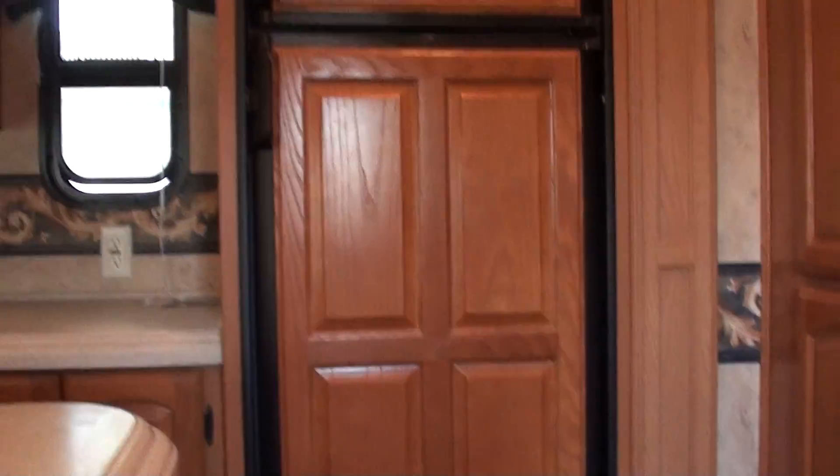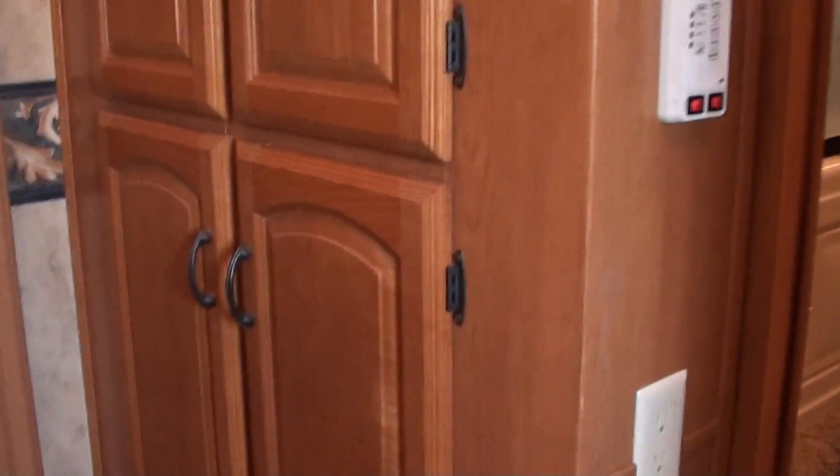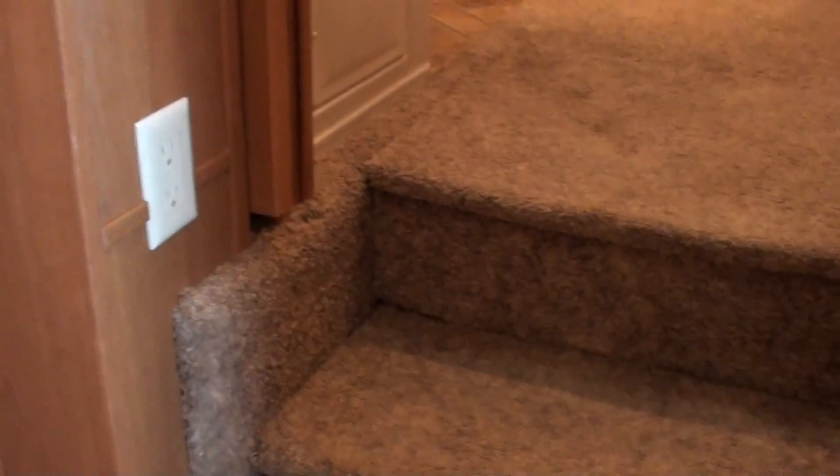It has the central vacuum cleaner. It has the electric fireplace. Here to the right, you'll see it's got the stack washer dryer in it. Lots of pantry area. This is the number one selling brand and the number one floor plan that Montana sells.